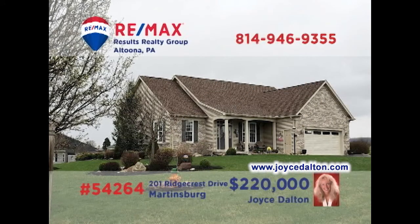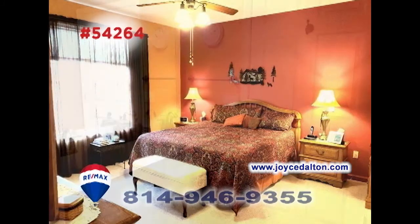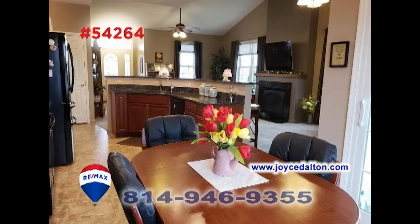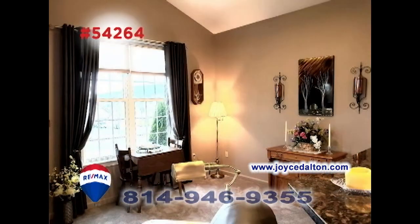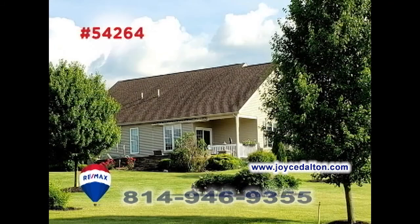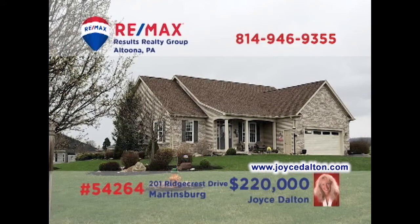Here's another fantastic home in Martinsburg, presented by RE-MAX Hall of Fame realtor Joyce Dalton. You'll find easy single-floor living in this home with three bedrooms and two full bathrooms. The kitchen features granite counters and a counter with bar seating. The seller is willing to pay half of the land lease transfer fee as permitted by the developer, or will take $17,500 off of the purchase price. Get all the details at joycedalton.com.